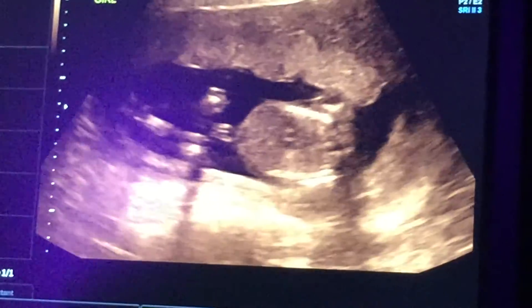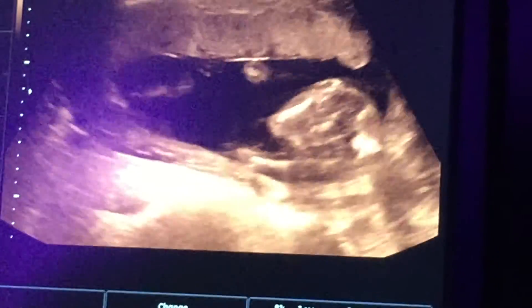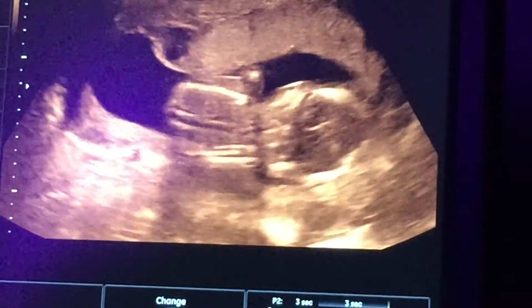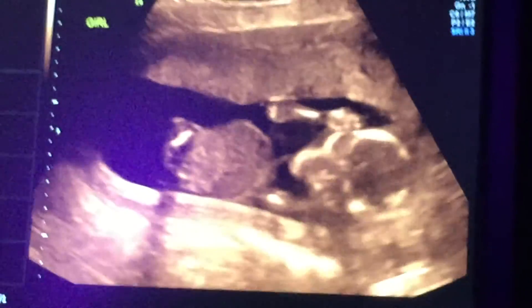Right there, you can see the umbilical cord. And then again, the legs crossed and then the arms up. The legs are crossed. And then that's her from the back right there. And then you can see her in the front again, putting her arms up.